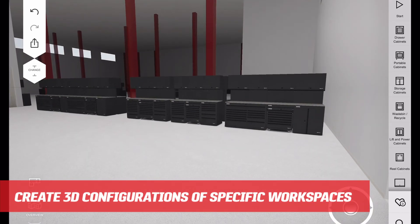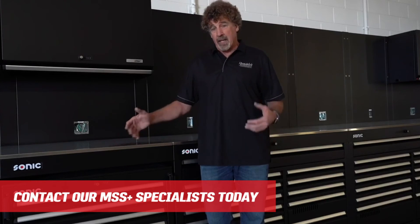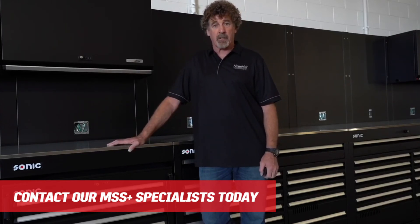Everything's state-of-the-art. There's a place for everything. It's got a rolling cart. It's something that I think our techs will be proud of and have a lot of pride to keep clean. And it's going to be the most efficient and best-looking workspace, I think, of any car dealer in the United States.